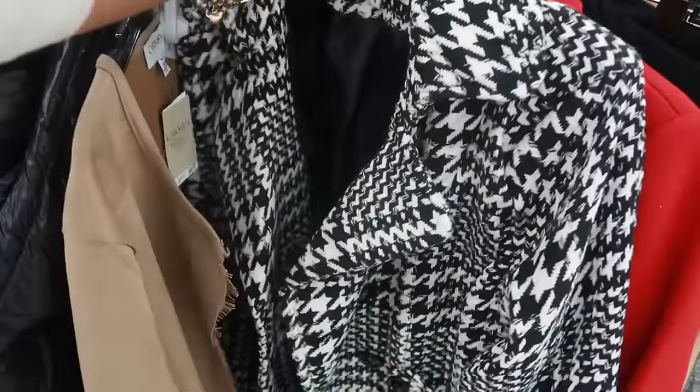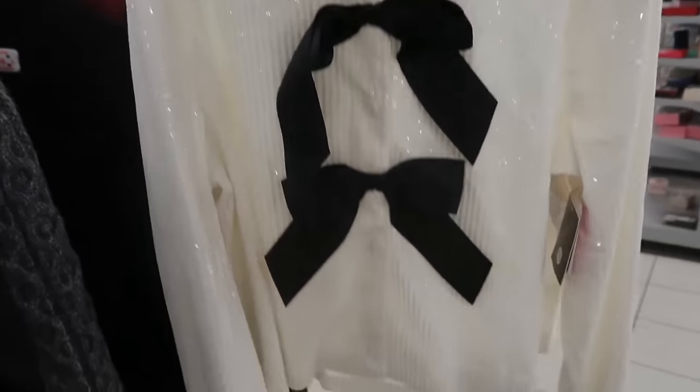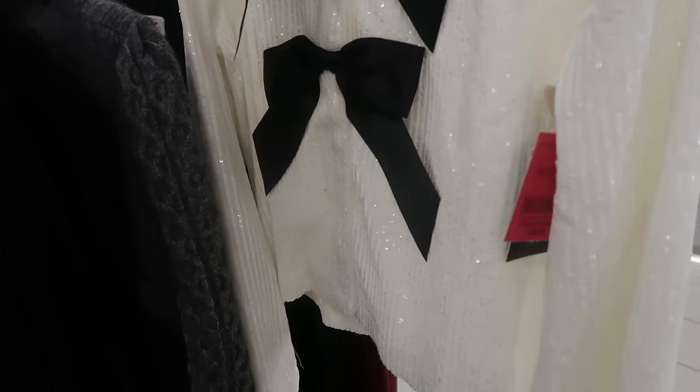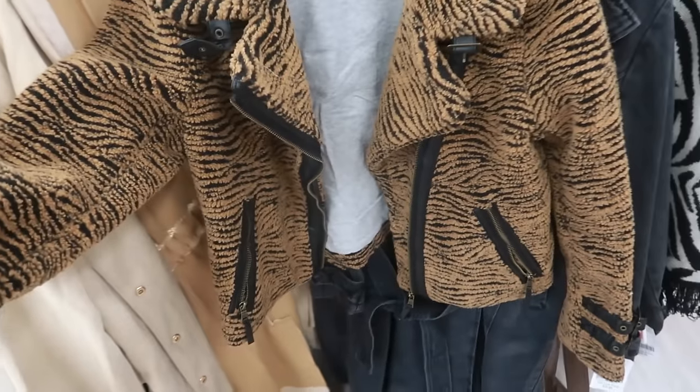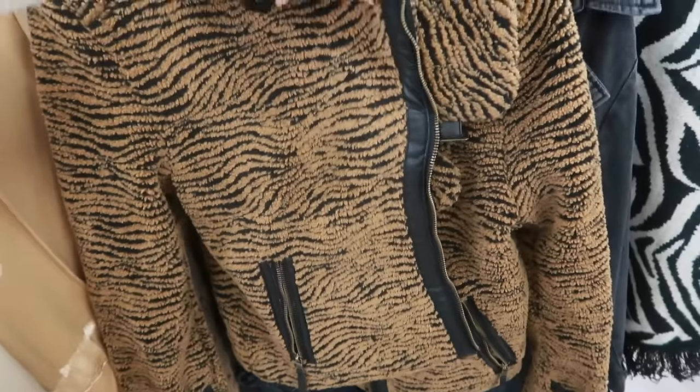For only $30, that is not bad. It has a belt — yep, a belt. I like that. Look at that with the bows on the front for $25 with the sequins. This is like a moto-style jacket and it's nice and thick too for only $30.